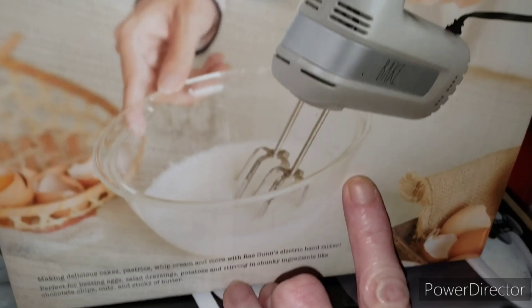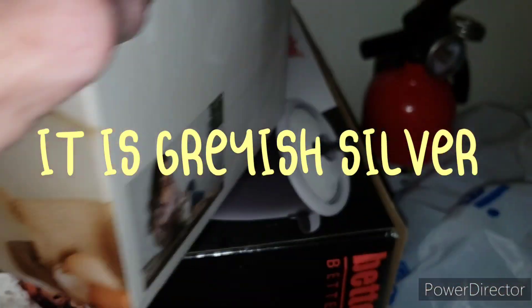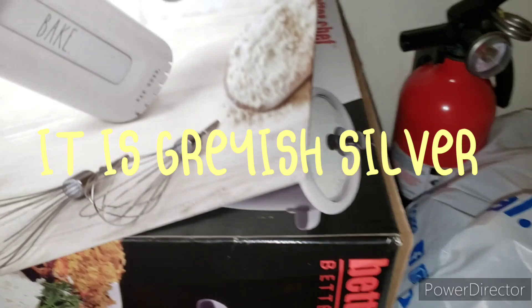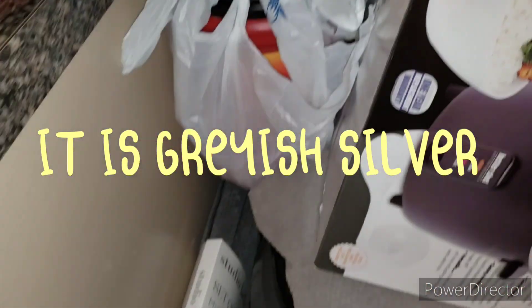I got myself this because I needed a hand mixer. It's like a gray color. Let's see if it has a price — $14.99, not bad.